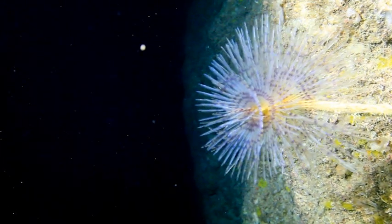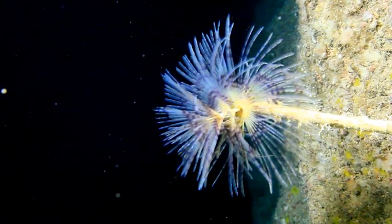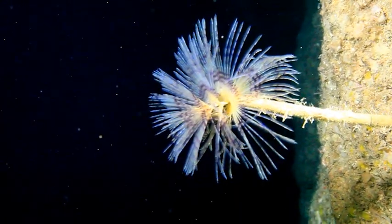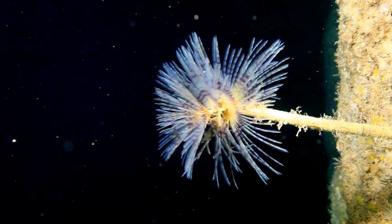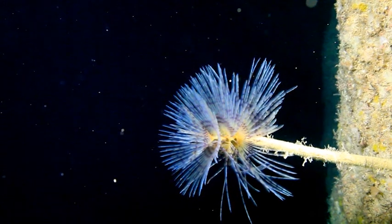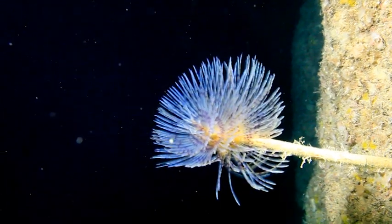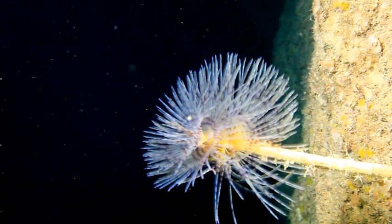Tube worms are also found at Dwejra. This beautiful organism relies on small planktonic organisms, which currents happen to bring their way. And in fact, they love strong currents, which help them capture their prey suspended in the water with their delicate tentacles.